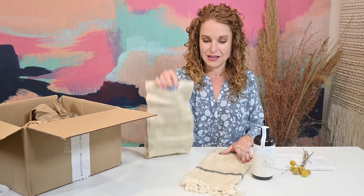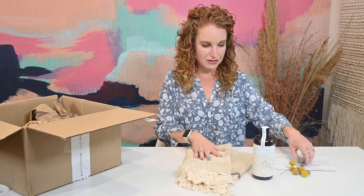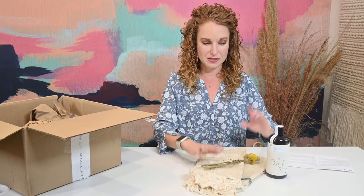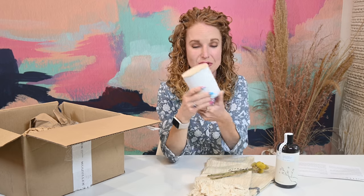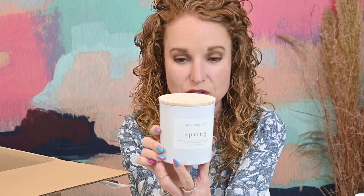I wonder if it's a kitchen theme. Look at how cute this is so far — we've got two dish cloths, the soap, the dry flowers. Mullen Design Co. Spring all-natural coconut wax candle. Approximate burn time at 90 hours.